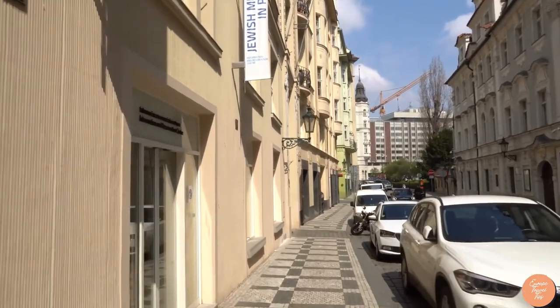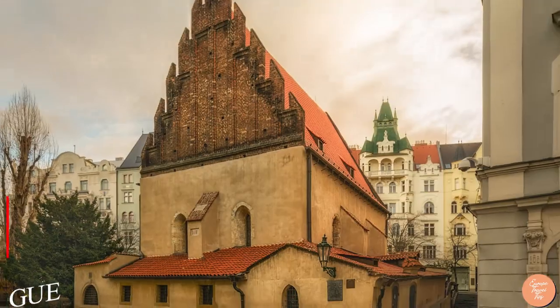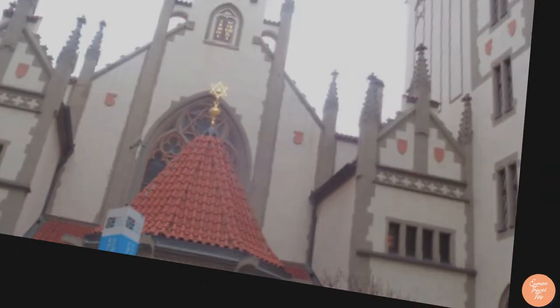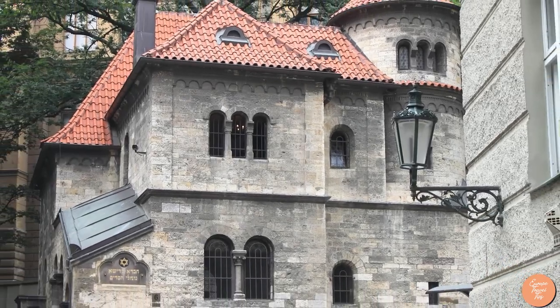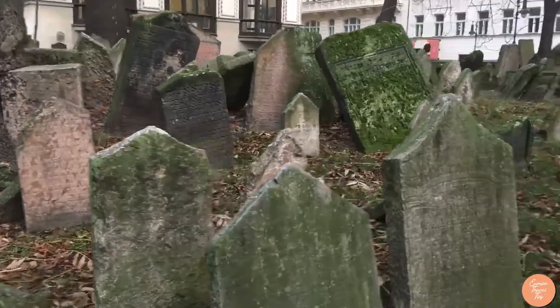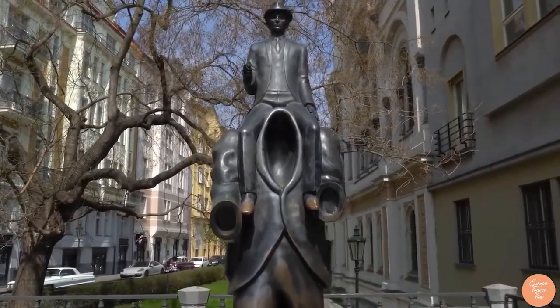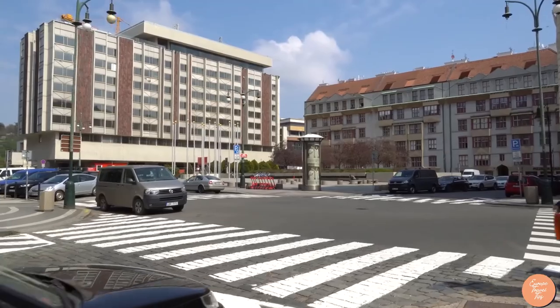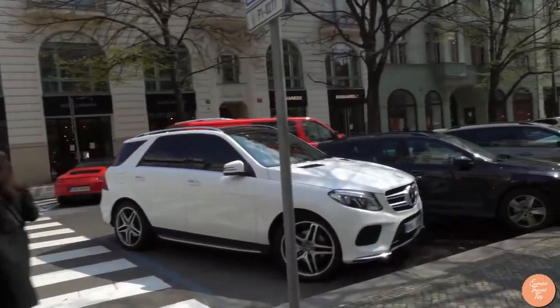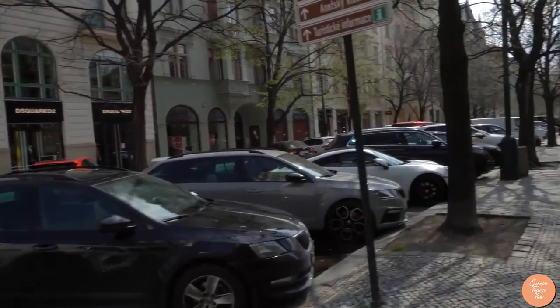There are several excellent synagogues to be seen, including the Old New Synagogue, Maisel Synagogue, and others at the Jewish Museum, which is Prague's most popular museum. The Old Jewish Cemetery contains multiple strata of tombs. The iconic Franz Kafka statue can't be missed either. Next door to the Jewish Quarter, you'll find Paris Street, a popular shopping destination full of high-end boutiques and designer businesses.